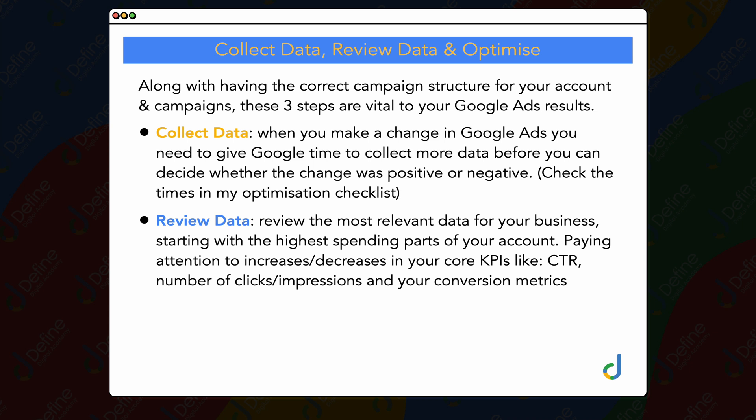You want to focus on the highest spending parts of your campaign, optimizing them to get the best results. After you've completed optimizations on those high-spending areas, you can then go to some of those other areas which aren't spending as much money and focus on those parts of your campaign. But the priority is always focusing on where you're spending the most amount of money.